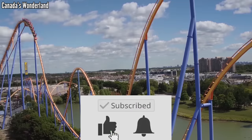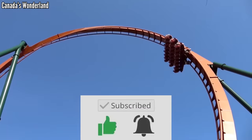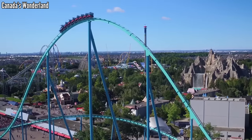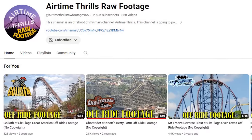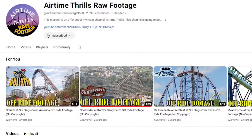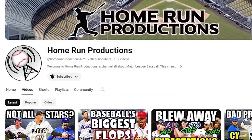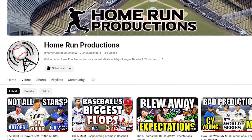Before we start, if you can drop this video a like, I'd appreciate it — it helps with the YouTube algorithm. And if you're new here and love coaster rankings, please give me a sub. Also, a couple of channel plugs: Airtime Thrills raw footage, which I made so other coaster YouTubers can find copyright-free off-ride footage. And also Home Run Productions — if you happen to love baseball, check that one out.